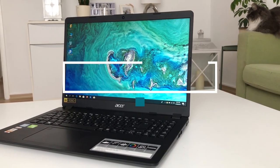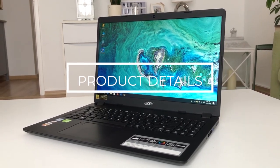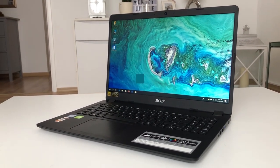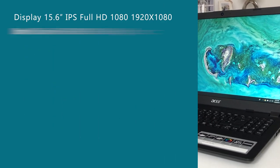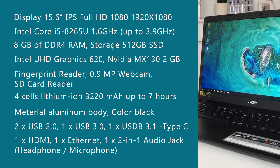It comes with an M.2 SSD 512GB and there is also an option to add a second hard drive — either SSD or HDD. It has 8GB of DDR4 RAM with 2 memory slots, which you can upgrade up to 32GB.